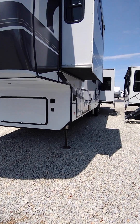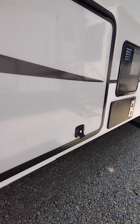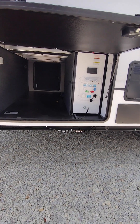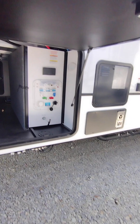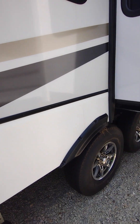Hello everybody, today we're looking at the Paradigm 395 DS. We're going to start on this side. Right here you have your pass-through storage — it does have hydraulics so that door will stay open. You can put your stuff in there, mess with whatever you need to. You have lights, plugins, all that fun stuff. You also have more storage right here and on the other side.